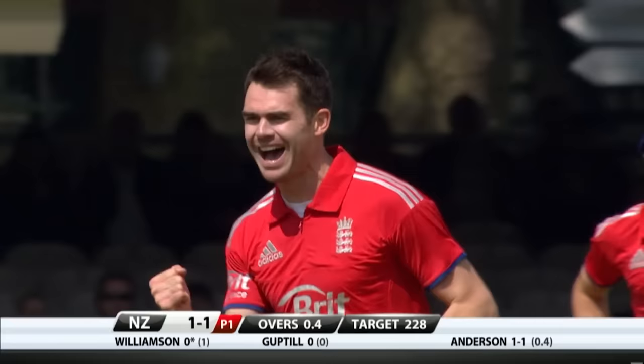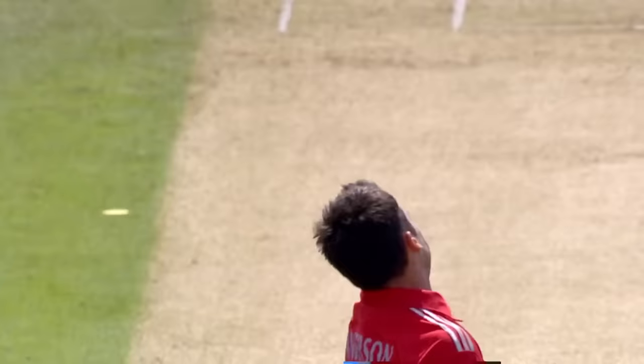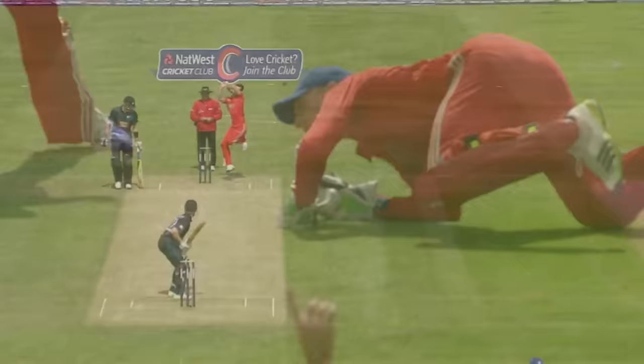Edged and I think that's been caught — what a start from England! Brilliant from Butler. Game, pretty full, just pushing at it now — that's excellent, that would not carry to the slip — low and in the right hand corner, magnificent.